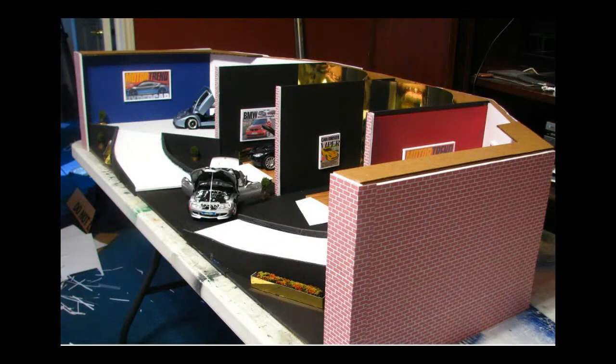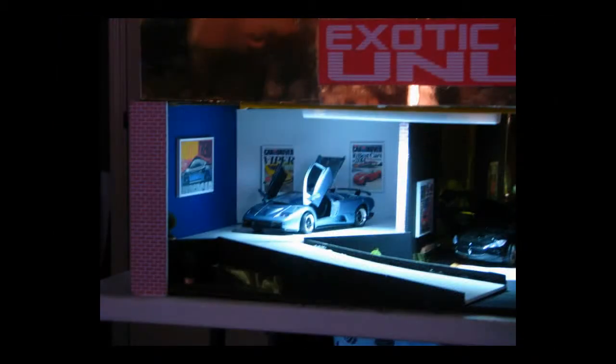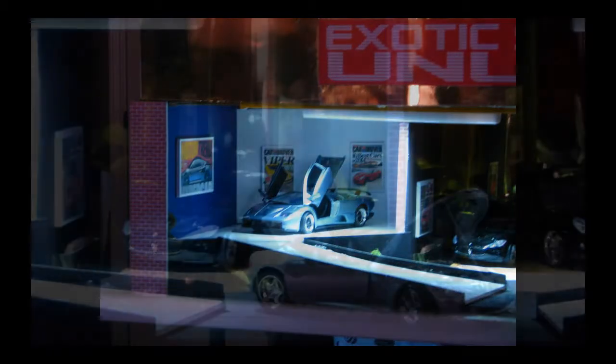If you are interested in a 1/18th scale model, contact us at footballfigure@yahoo.com, or by phone at 817-800-3080.